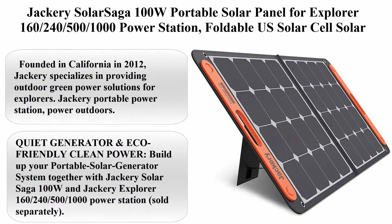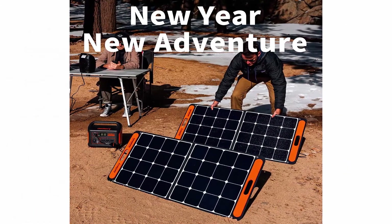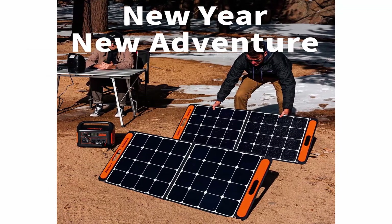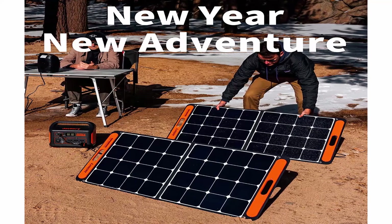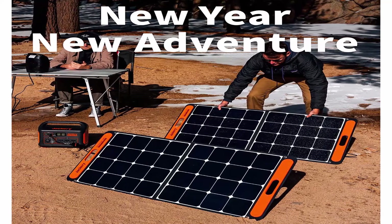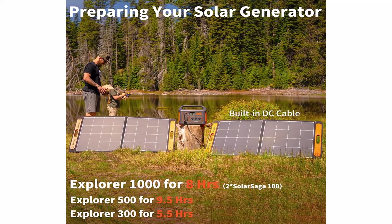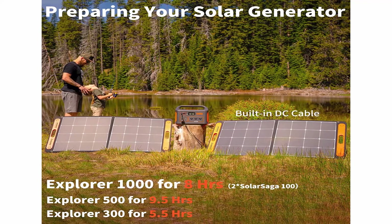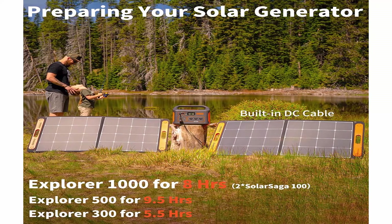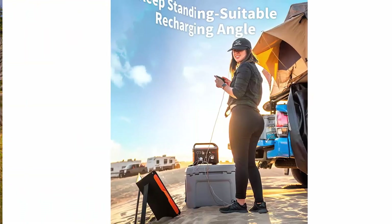Jackery Solar Saga 100W Portable Solar Panel for Explorer 160, 240, 500, 1000 Power Station. Foldable US solar cell solar charger with USB outputs for phones. Brand: Jackery. Color: Black. Connector type: USB. Material: Plastic. Founded in California in 2012, Jackery specializes in providing outdoor green power solutions for explorers.